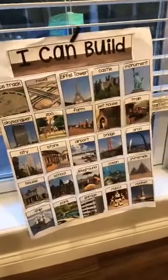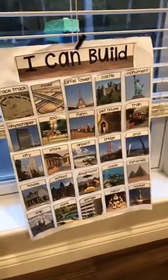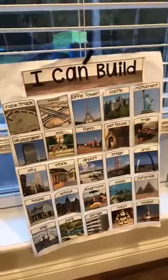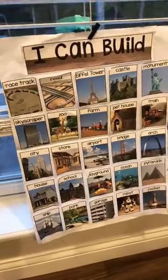I usually have a chart that we'll make together as a class the first day — this is the one from last year and it'll come down and we'll make it again. That way when I'm introducing blocks they'll help make the chart, and when they help make it they'll reference it more and it'll have meaning for them.